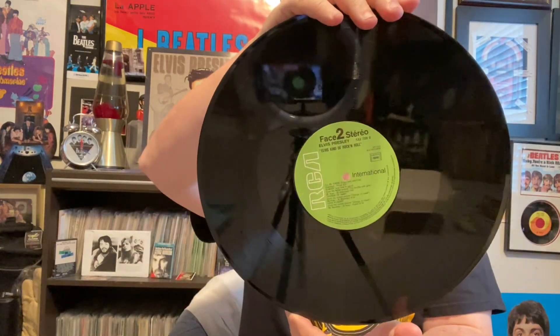Speaking of special, I've got a picture of Elvis in the back, which is kind of neat. This is a two-record set — here's the other record, very nice and good sounding quality, which is always a happy thing for me.